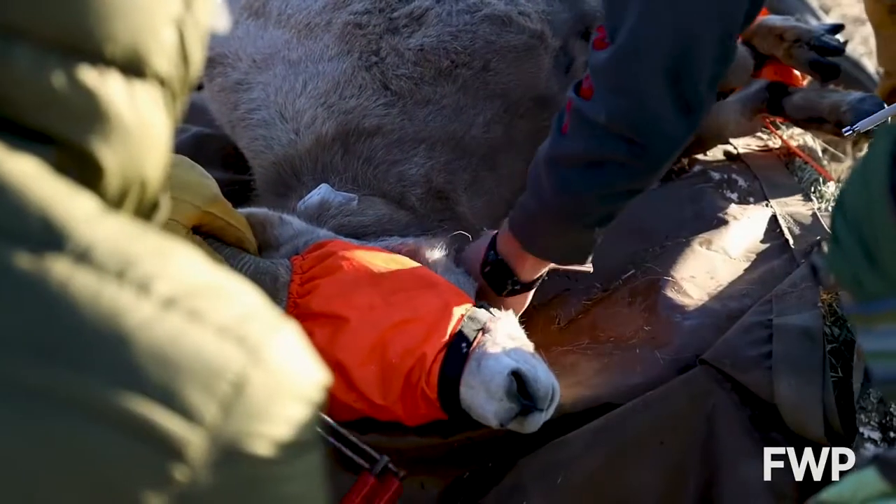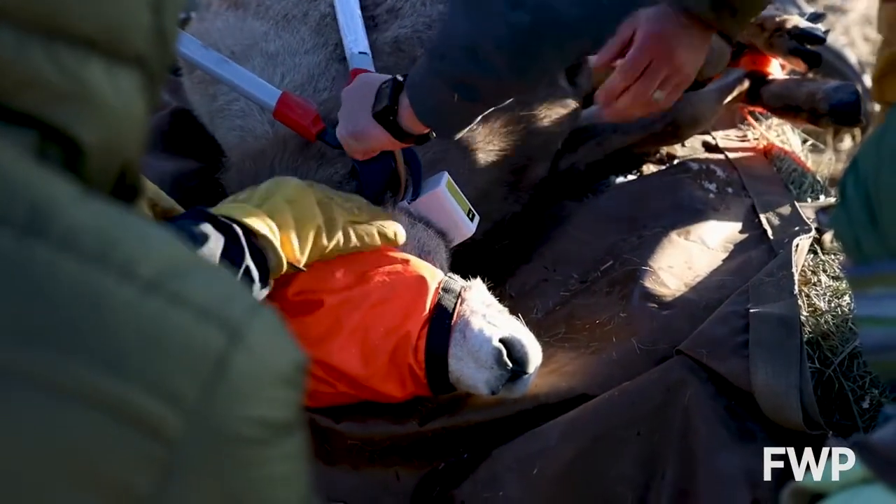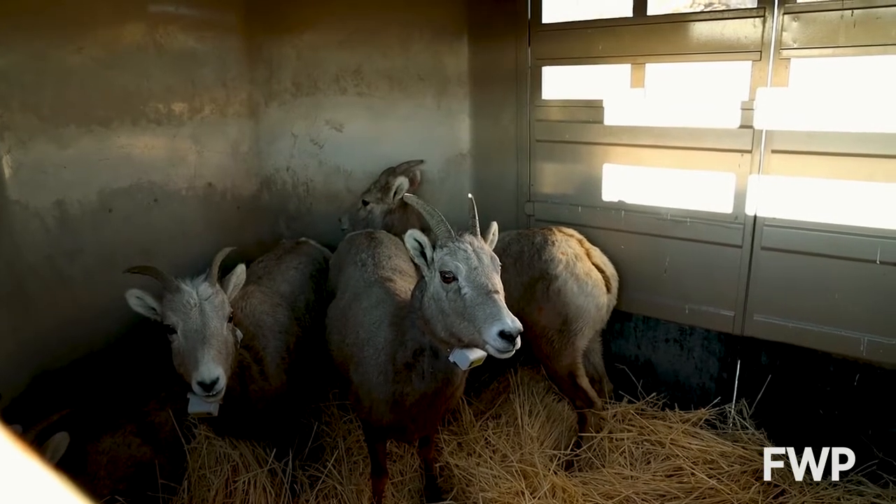GPS collars put on each of the sheep will help give biologists a real-time understanding of the success of the sheep transplant. We'll be able to monitor movements, habitat use, survival, and general behavior for up to five years. They're very long-lasting collars.